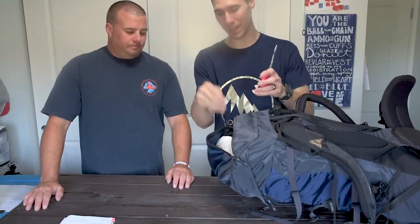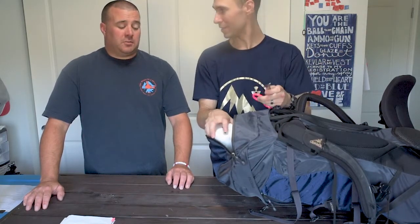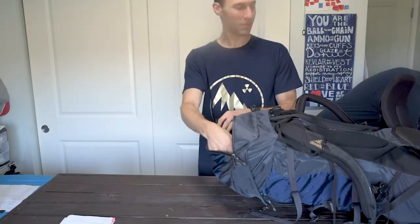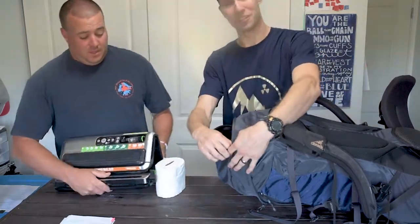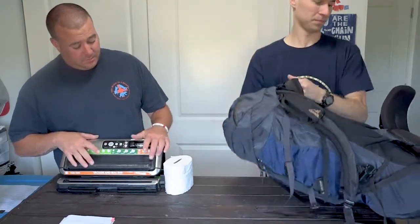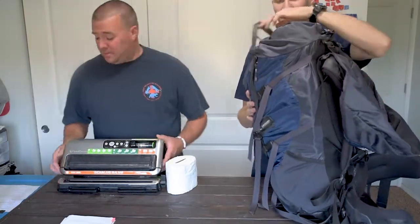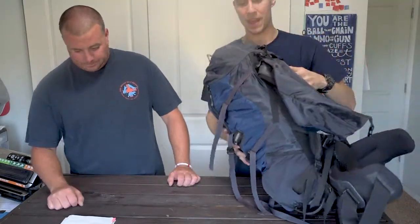I do have toilet paper and trauma shears — easily accessible. Non-vacuum-sealed toilet paper. Yes, and this is what non-vacuum-sealed toilet paper looks like. The difference — we'll throw that out there. You need to get one of these. Costco sells them. Vacuum sealer, baby. We'll hook you up before you leave. Okay so, top of the pack — I do have a Therm-a-Rest sleeping pad. It inflates. It's full size for me.